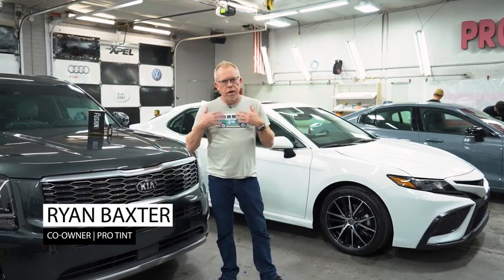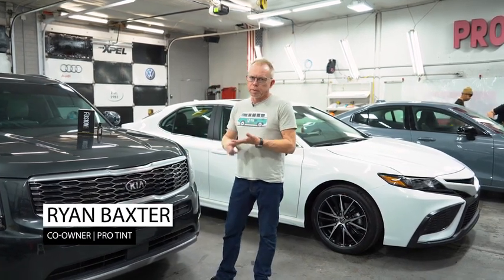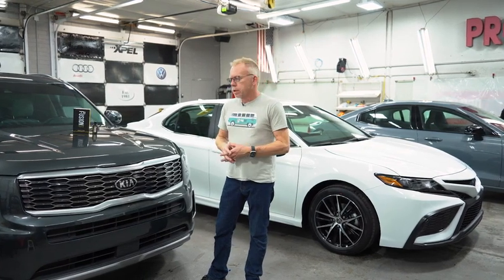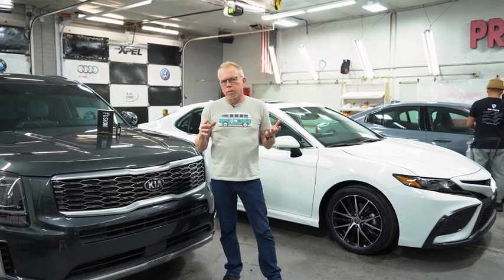Ryan here from Pro Tint. We do window tinting, obviously by our name, but that's not the majority of what we do anymore. The majority of what we do is paint protection films and ceramic coatings as well as window tinting. I just wanted to cover some of the things we're doing here today in the shop and show some options.